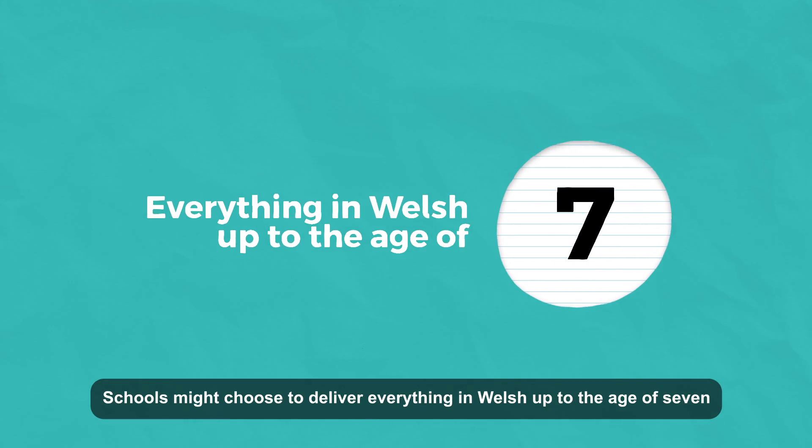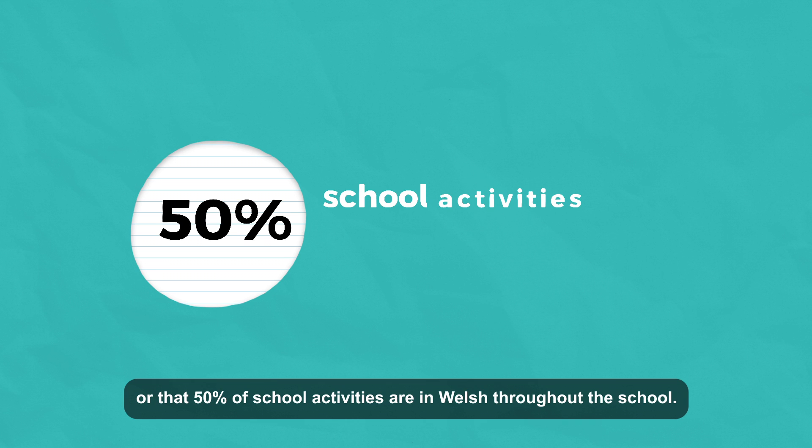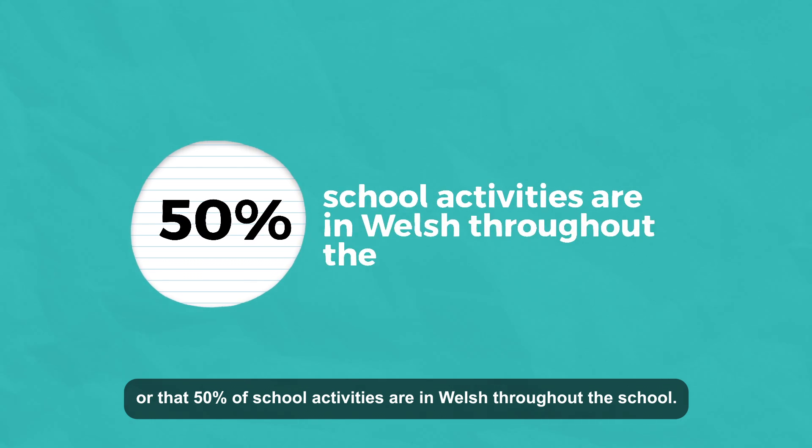Schools might choose to deliver everything in Welsh up to the age of seven, or have 50% of school activities in Welsh throughout the school.